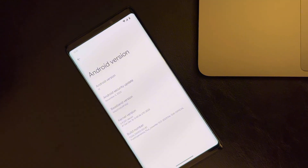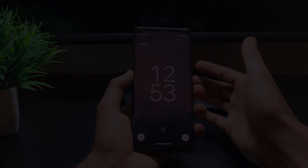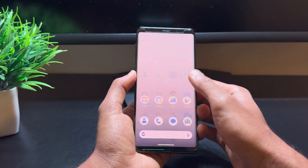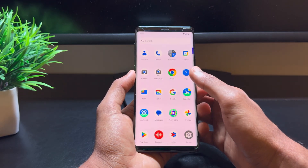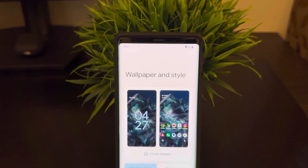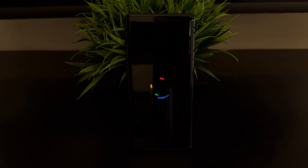Pixel Experience is based on Android 13 and aims to deliver a near stock Android experience with all the goodies of the Pixel. From the Pixel launcher, Pixel wallpapers, fonts, to the iconic boot animation, it feels like you are using a Pixel phone.